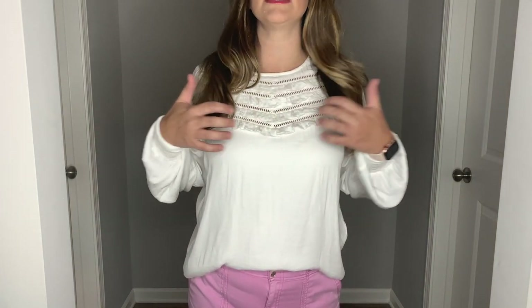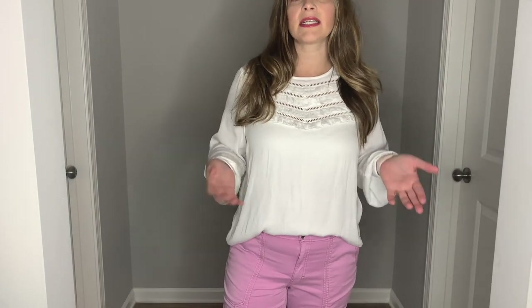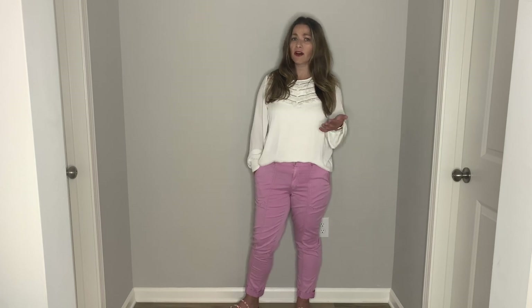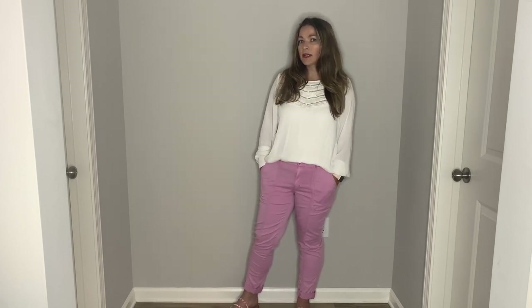Let's talk about this top — it is so gorgeous. Look at all of this detail right here at the top, it is just so pretty. It's a really nice silky feeling top and it is lined in the front so it's not see-through at all. I think this will look so good under blazers as well — put a blazer on this with a pair of jeans and that would look so good. I have it right now with these pretty Pret-a-Petty pants in a really pretty pink color, paired with these pink studded sandals from Steve Madden.